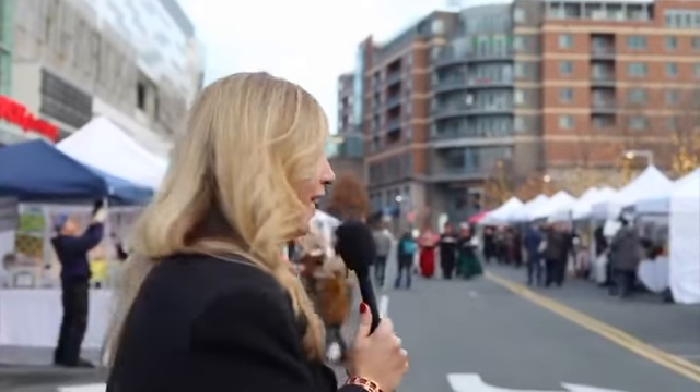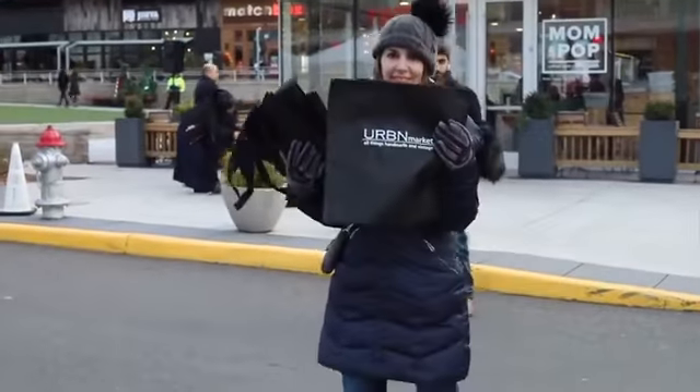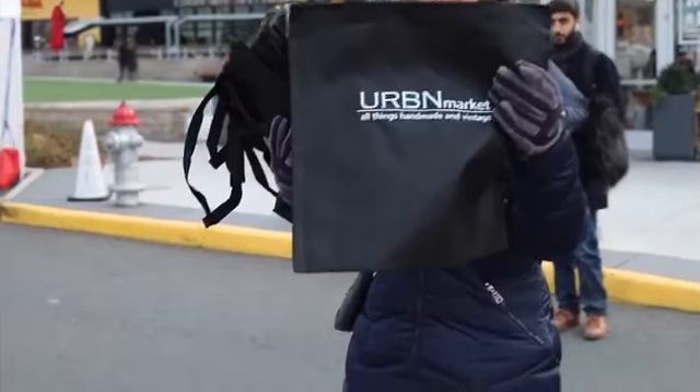Hi, welcome to Mosaic's holiday pop-up! We're so excited to be here. This is sponsored by Urban Market and we have wonderful vendors here today. Come take a look with me. Urban Market is going to be giving out bags for all of your goodies, so as you're shopping you can fill up those bags. I'm going to take you through and show you how you can get a head start on your holiday shopping here at our pop-up. We've got everything from